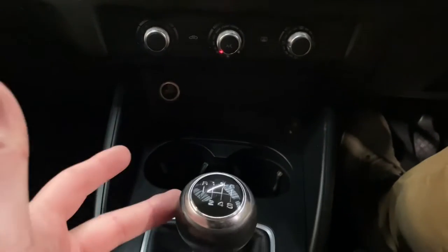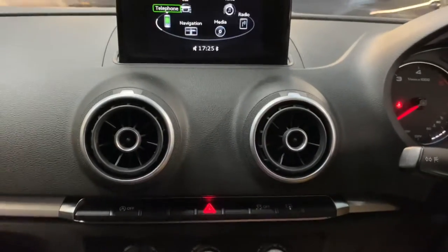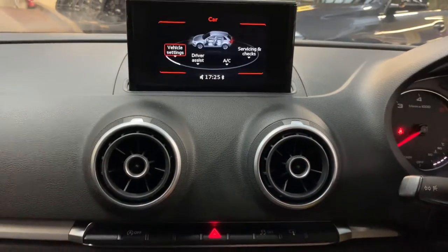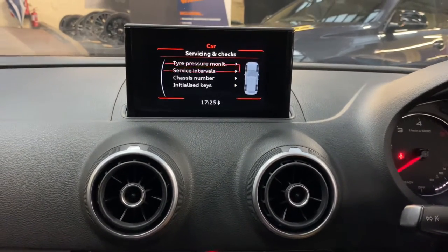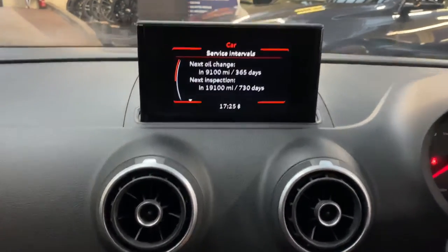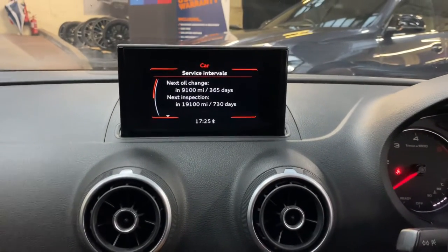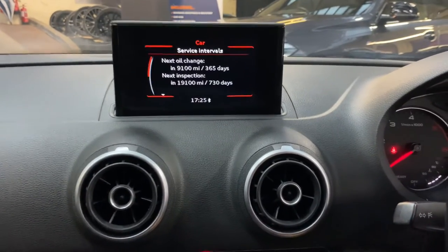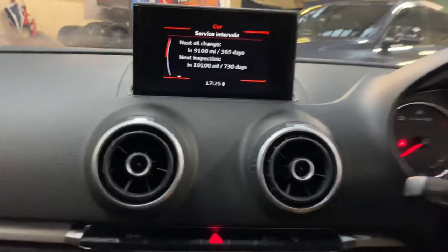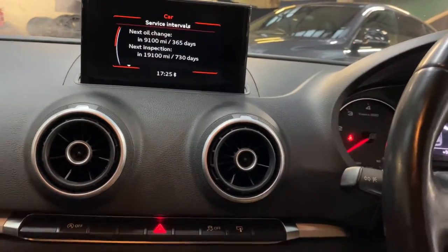It's a six-speed manual. Going to the main menu and across to servicing and checks, you can see the service interval shows the next service is not due for 9,000 miles and the next big inspection not due for 20,000 miles — great news and real peace of mind for hassle-free motoring, especially with this 1.6 TDI where you'll barely have to put any fuel in.